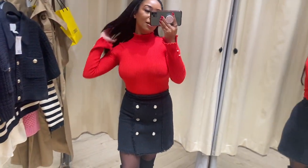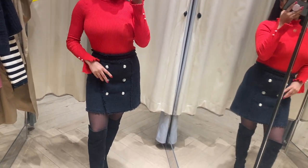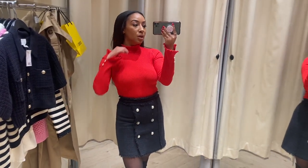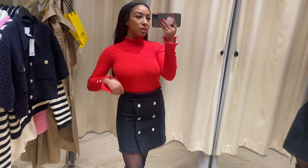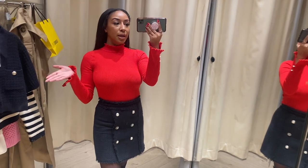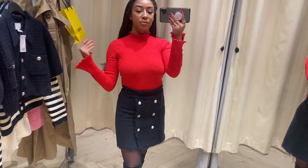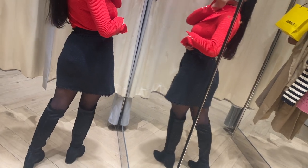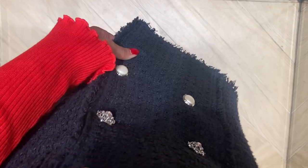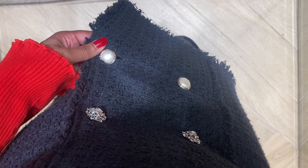OOTD: this skirt is from Zara and I bought it actually pre-loved on Depop — it was new with tags. It's good for the environment so I definitely promote buying more environmentally friendly. I love this skirt so much. It's an A-line navy mini skirt and it has these really — look at those details — so pretty. And the pearls on this are kind of matching the pearls on my jumper.